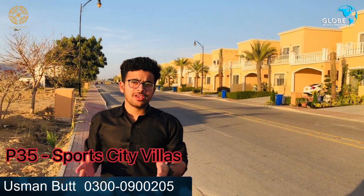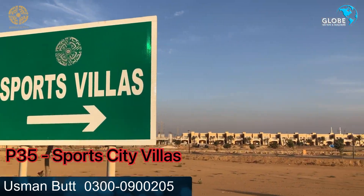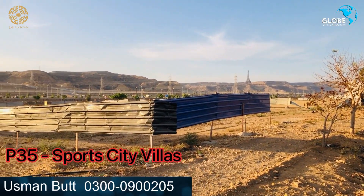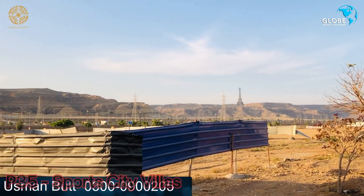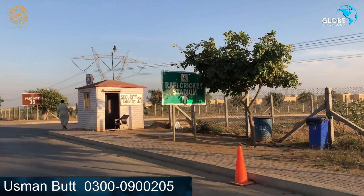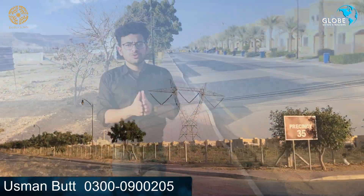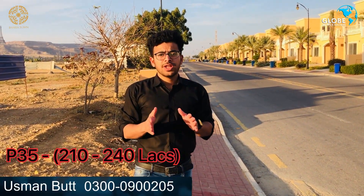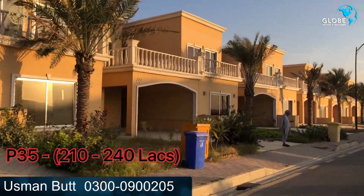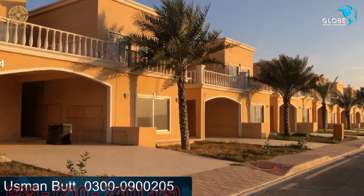Lastly, we have a 350 square yard, 4-bedroom property in Precinct 35. The biggest attraction is that the Eiffel Tower replica is right in front of it, and adjacent to it is the Bahria cricket stadium. Pricing for a good location here is around 250 lakhs, while the lowest bracket is around 210 lakhs.